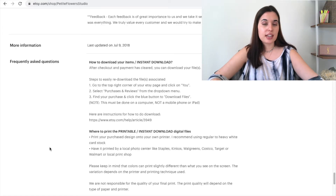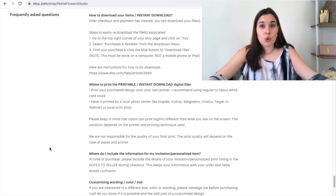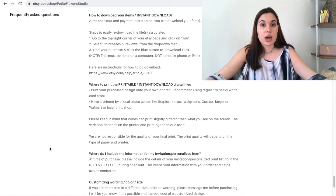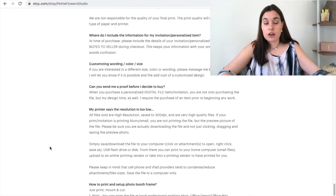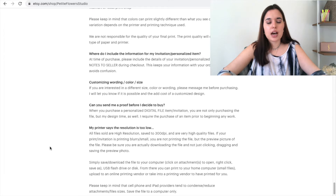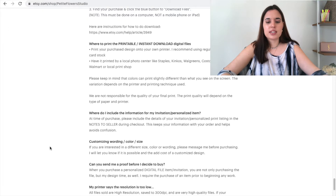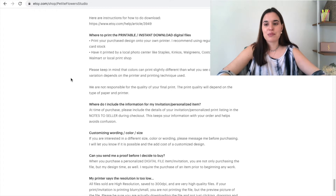Frequently asked questions — again, just those little spaces that show Etsy you're serious about your shop and doing everything you can to give information to your shoppers. If you don't know what to add, think about what customers could potentially ask you, and check out what your competition is doing — a lot of big shops have their FAQs filled out. A lot of our frequently asked questions are about our printable products, so we tell shoppers how to download, how to print, whether we send a proof — anything related to the printable signs we sell.